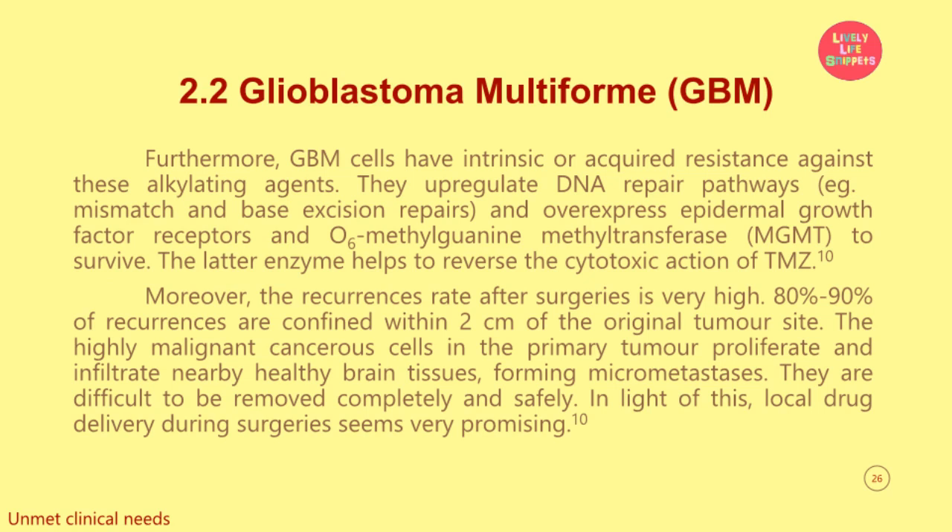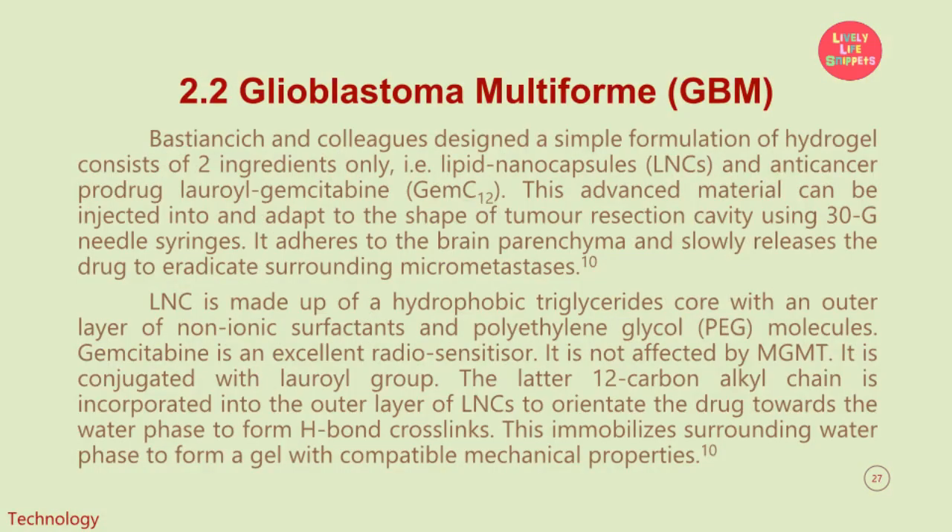In light of this, local drug delivery during surgeries seems very promising. Bastian Sich and colleagues designed a simple formulation of hydrogel consisting of two ingredients only: lipid nanocapsules (LNCs) and anti-cancer pro-drug lauroyl gemcitabine (GEMC12). This advanced material can be injected into and adapt to the shape of the tumor resection cavity using 30G needle syringes. It adheres to the brain parenchyma and slowly releases the drug to eradicate surrounding micrometastases. The lipid nanocapsule is made up of a hydrophobic triglycerides core with an outer layer of non-ionic surfactants and polyethylene glycol (PEG) molecules. Gemcitabine is an excellent radiosensitizer and is not affected by MGMT. It is conjugated with a lauroyl group whose 12-carbon alkyl chain is incorporated into the outer layer of lipid nanocapsules to orientate the drug towards the water phase to form H-bond crosslinks. This immobilizes the surrounding water phase to form a gel with compatible mechanical properties.